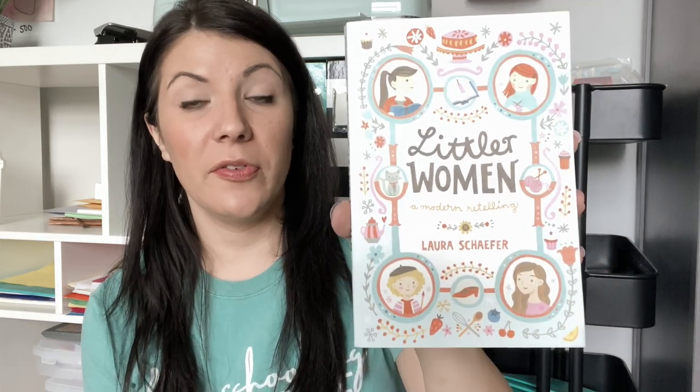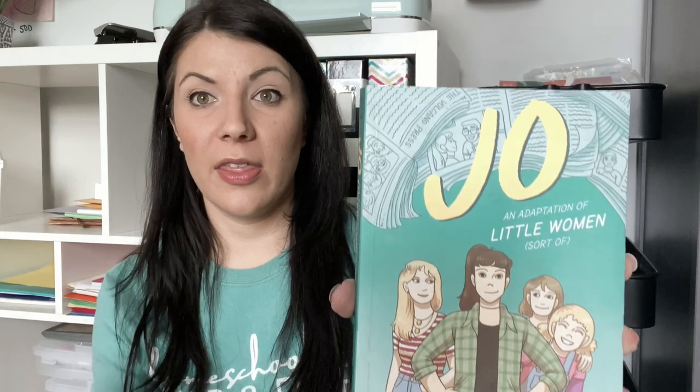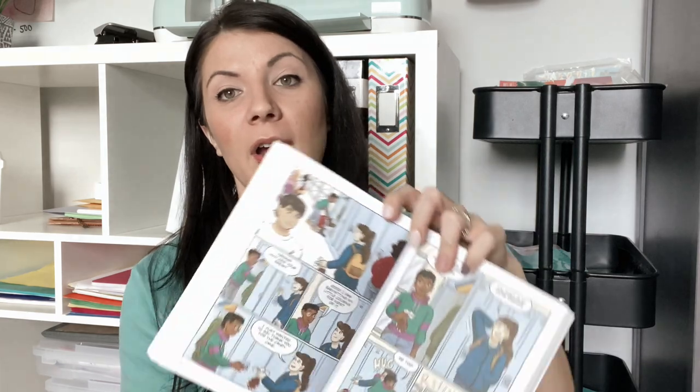Along the same lines, I found Little Women books. I got Littler Women, a modern retelling, and Jo, a graphic novel adaptation of Little Women. I've never actually read Little Women, but I love comparing original stories to their retellings. My plan is for me to read the real Little Women, my daughter reads the graphic novel, and then we read Littler Women together and discuss the differences.